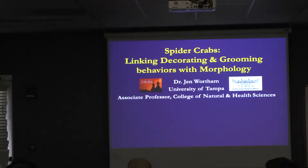What I'm going to be doing today is linking together decorating, grooming, and morphology. I've color-coded it for you. The decorating is going to be orange, grooming is going to be green, and morphology is going to be blue.